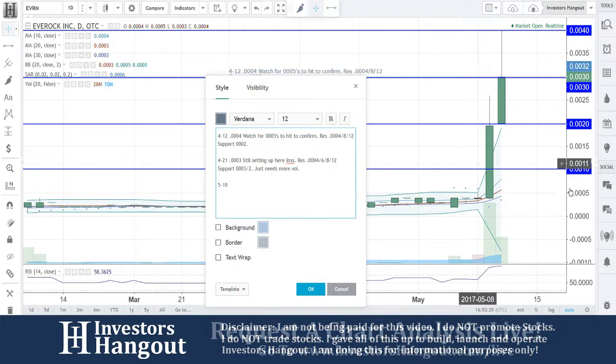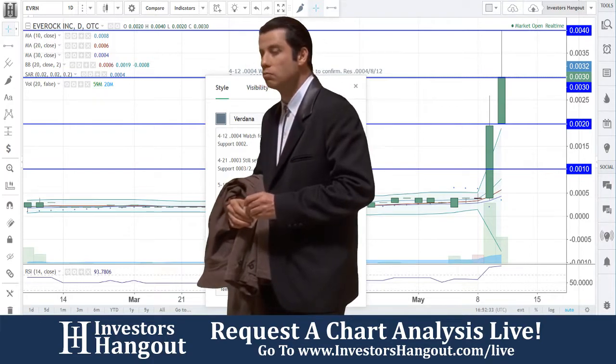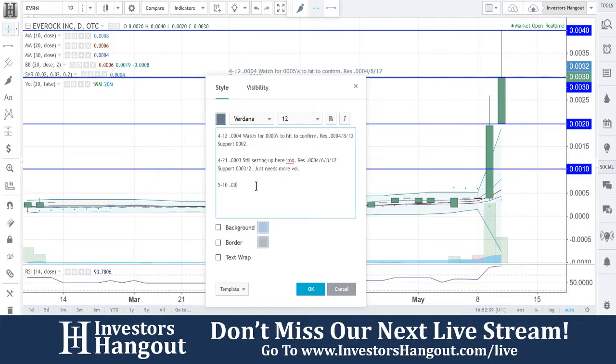Joe: I can't add much — it's got the skull and crossbones with pink, no information, and the last time they filed was in 2010. So if you know something about this company, feel free to share it by going over to the EVRN board, and basically that's pretty much that.